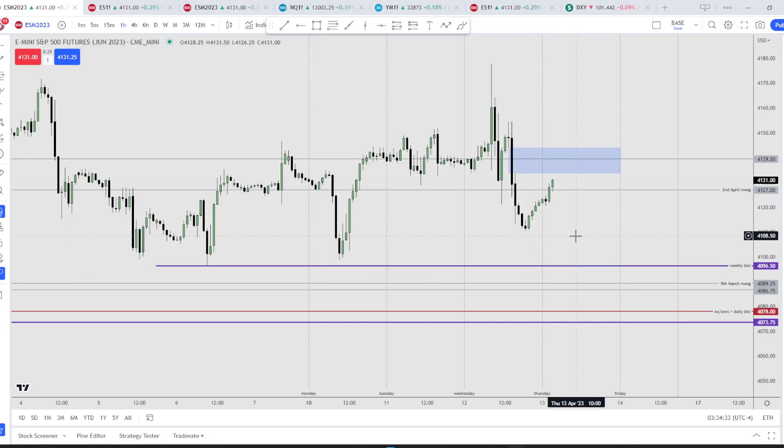Welcome back. Now that we have CPI and FOMC over, this was the price action that we got. Right now I'm looking into this one-hour CB right here.